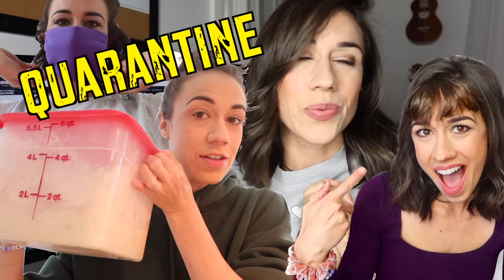Hello everyone, welcome to Quarantined with Colleen. That's what I'm going to call it because we're quarantined and my name's Colleen and it kind of sounds cute. No? Okay.